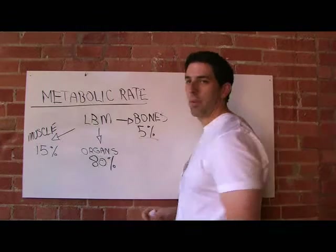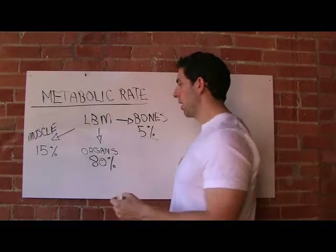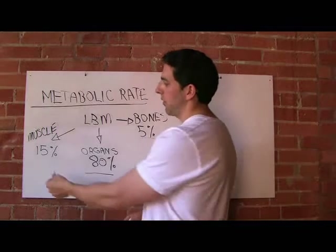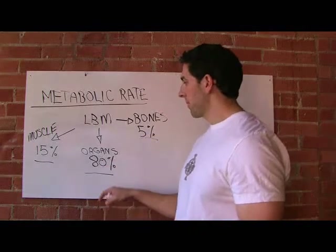Your bones are no big deal — about five percent — and you're not really going to be changing how active your bones are. Your organs account for eighty percent of your metabolic rate, and your muscles actually only account for fifteen percent.